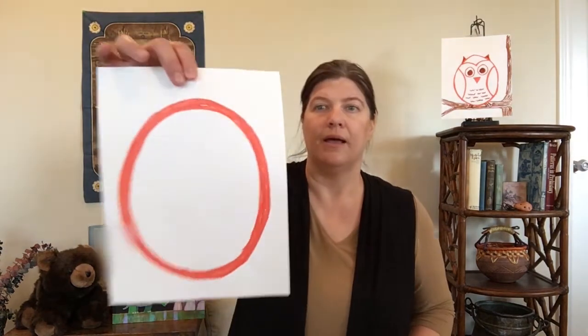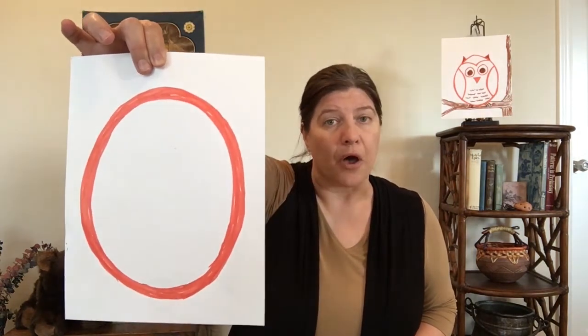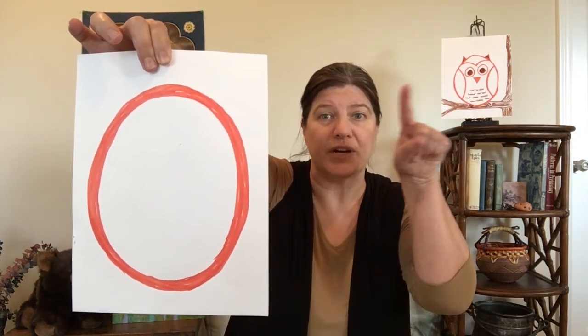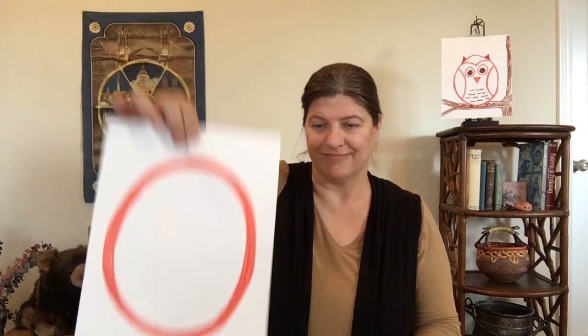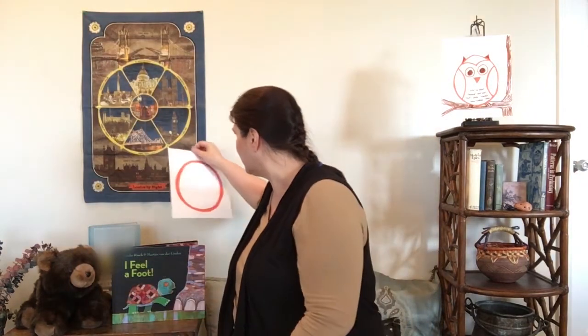Good job. So today we'll be talking about owls. Do you know what letter the word owl begins with? That's right, the letter O. I have an O for you right here. You can go ahead and trace the O on the screen, or you can just trace it in the air with your finger. We're just going to let the letter O hang out over there for a while and we'll do an activity with it at the end of storytime.